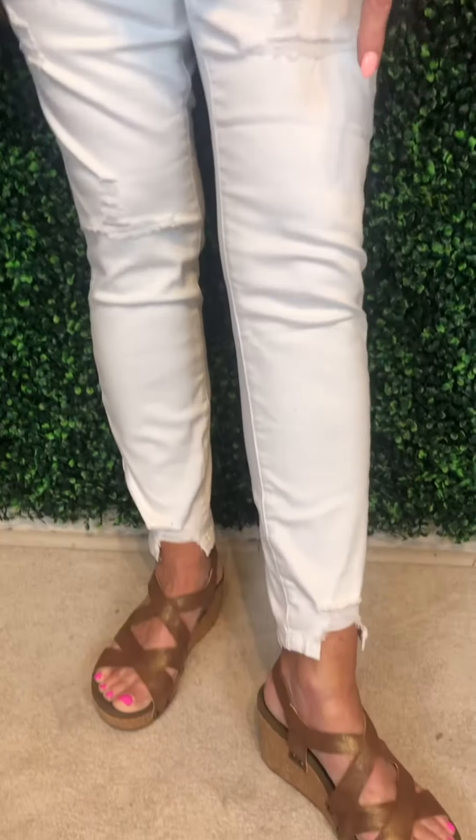They do have a pocket, but it's a short, shallow pocket so that it doesn't come down and show, which I absolutely love. They are distressed and have a cute ankle to them as well.